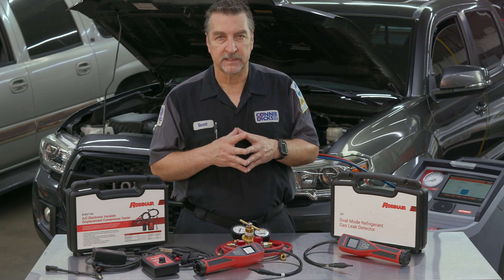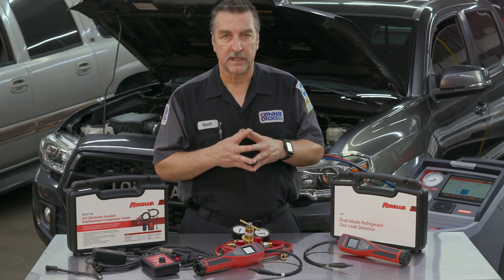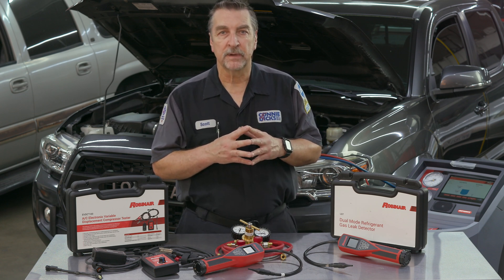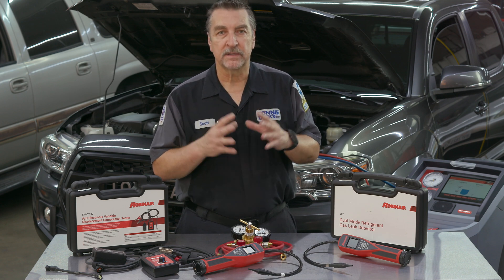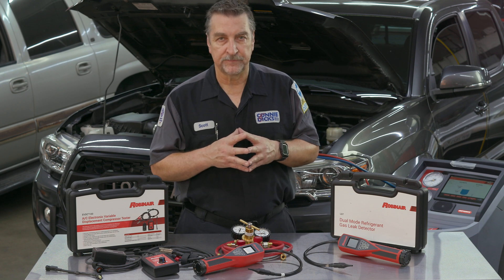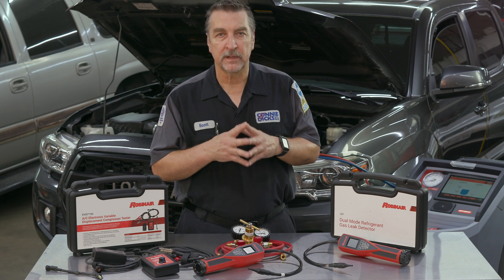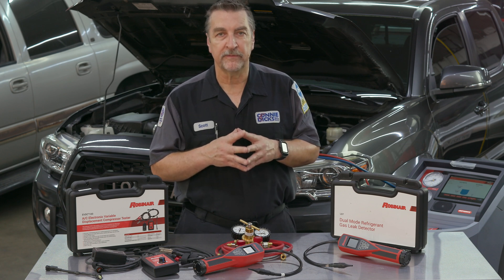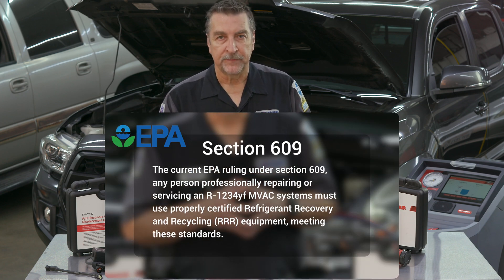These standards are in place for distinct reasons: the ability of the machine to recover at least 95 percent of the system refrigerant within 30 minutes, the disallowance of automated oil injection, and that the machine is equipped with special relays and switches because of the flammability properties R-1234yf possesses. Under the current EPA ruling, Section 609, any person professionally repairing or servicing R-1234yf MVAC AC systems must use properly certified refrigerant recovery and recycling equipment meeting these standards.